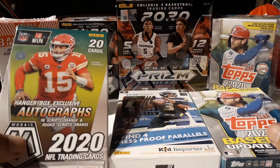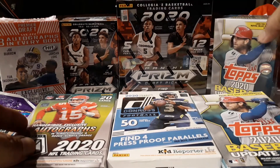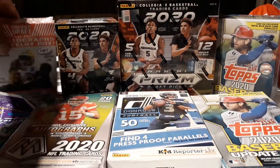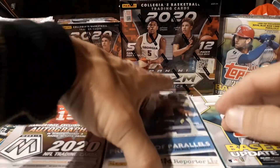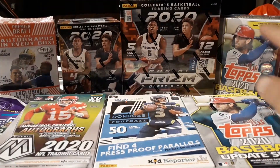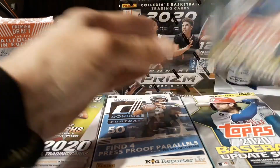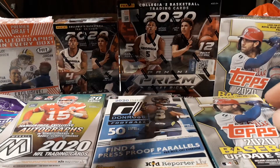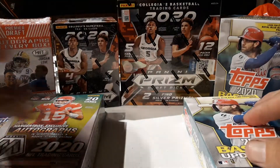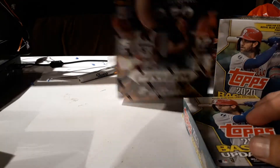So found a bunch of these, found a whole bunch of these, picked up a couple of those, picked up a bunch of these, a couple of these, grabbed one of these — and these were from a previous video, I just never opened them yet.